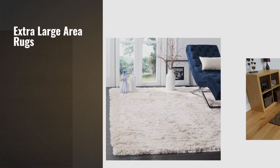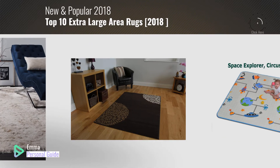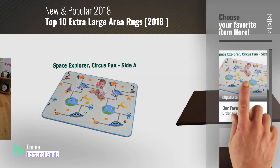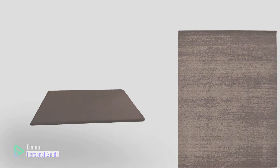If you're looking for extra-large area rugs, this video is for you. My name is Emma, your personal guide, welcome to our channel. At any time you can click this circle in the corner and get more info and real-time deals on your favorite products. Ready? Let's start.